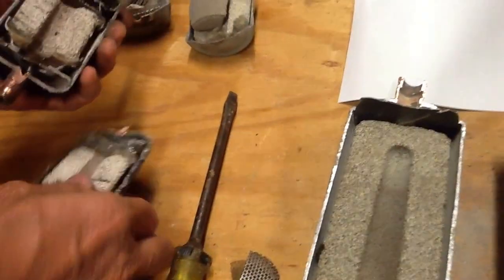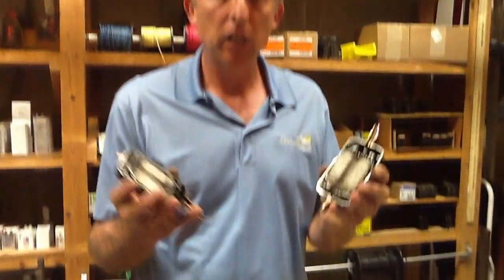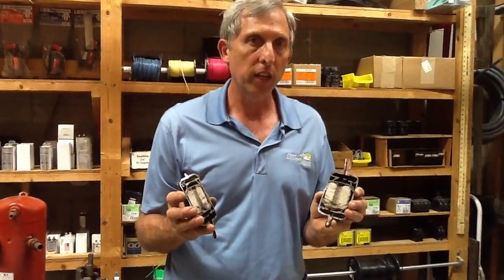If you have any questions about how a filter dryer works, give us a call at Jones Air Conditioning: 239-596-5855, or go to jonesairconditioning.com. If you like this video, please share, subscribe, and comment. Thank you.